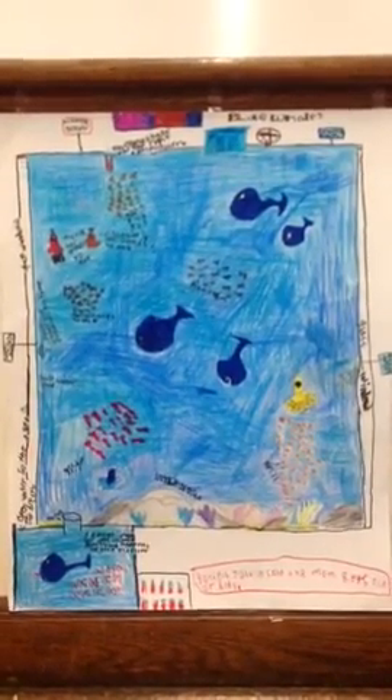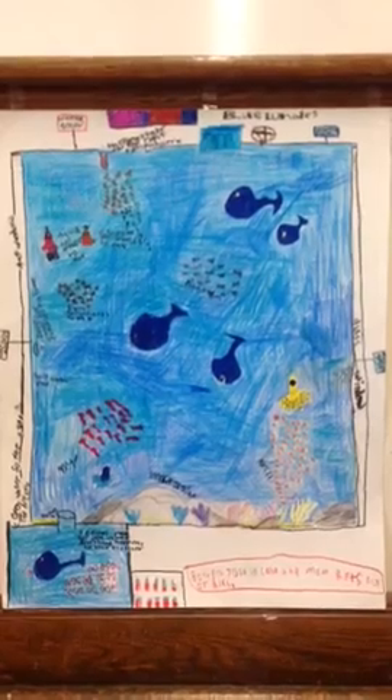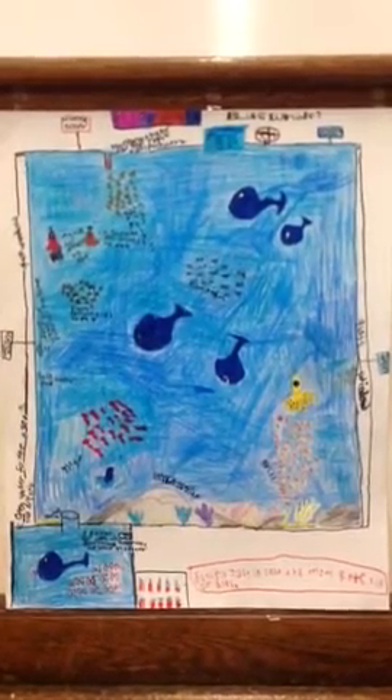We believe that our aquarium is going to fit all the needs of a blue whale because we will make sure to have the right amount of food in the whale's tank. Also, we will have the right attributes that a whale has in the wild.